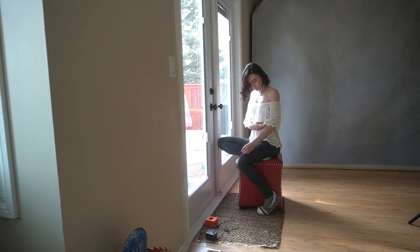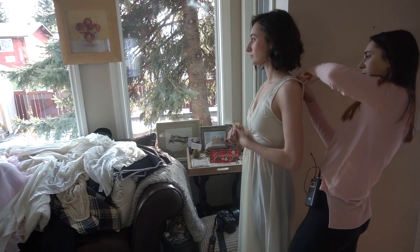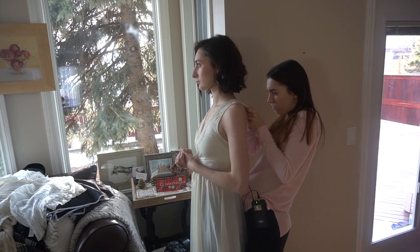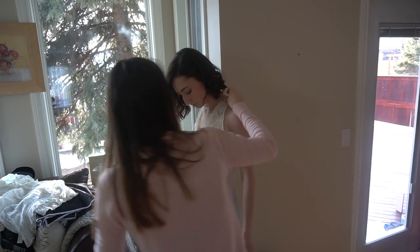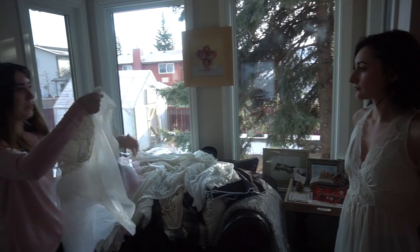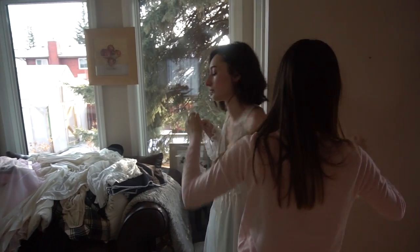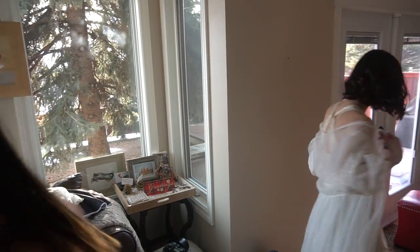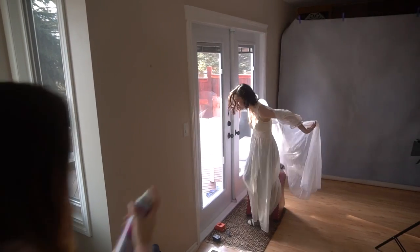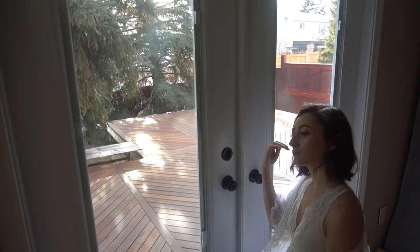I have her try on a different top and like it much better — I pin it so it stays. I style it off the shoulder, which looks really beautiful. Then I decide I want to put her hair up to make it look very elegant, so I have her sit down while I work on her hair.